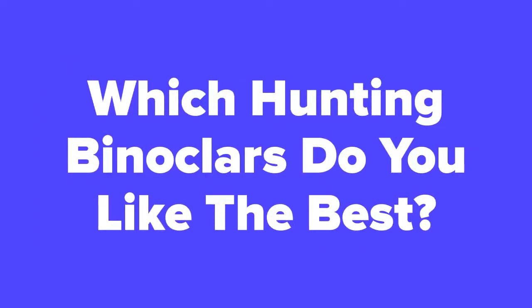Alright hunting fans, now that we're at the end of the video, let us know in the comment section which hunting binoculars you think you would like the best out of these five. Don't forget to subscribe to our channel if you aren't already, and check out the next slide for related videos you might be interested in, or check out our videos page to see hundreds more videos just like this one.